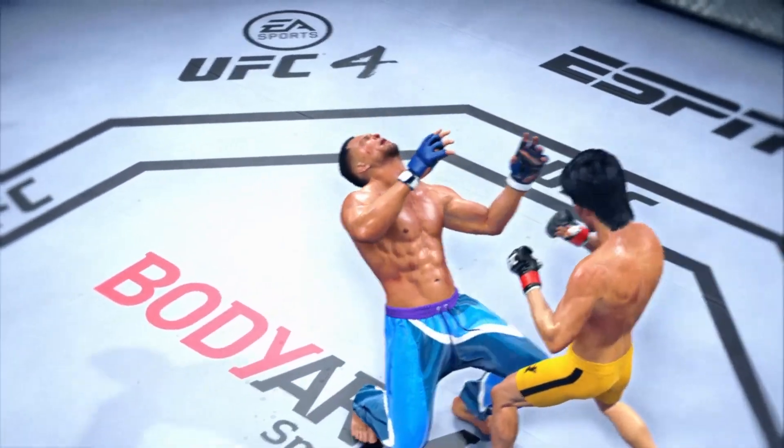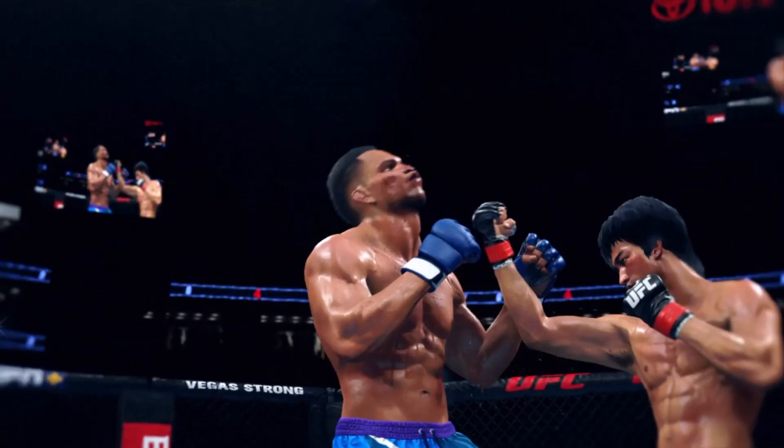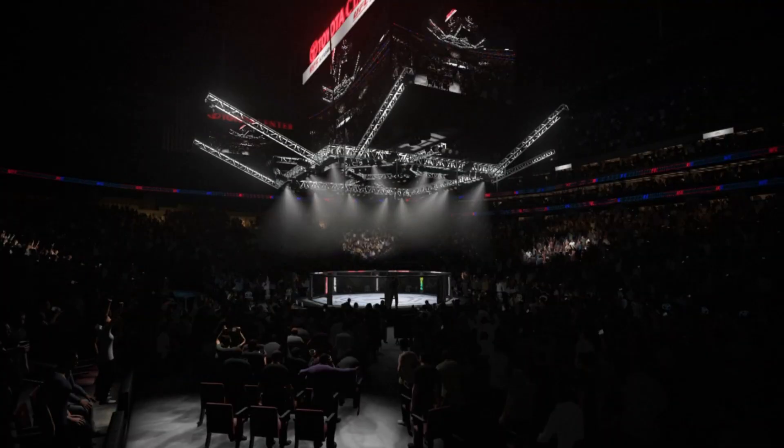Big knockout win for him here tonight. He's going to enjoy watching this one back. Let's take a look at the replay of the knockout — it was right hand after right hand after right hand. Finally he found the one that hit the mark, landing flush on his opponent in a spectacular finish.